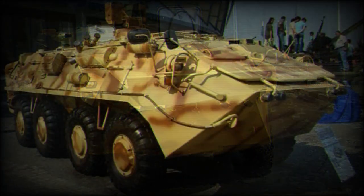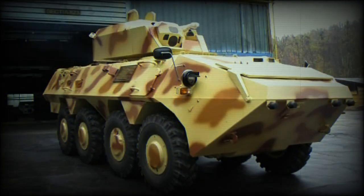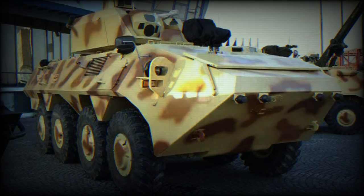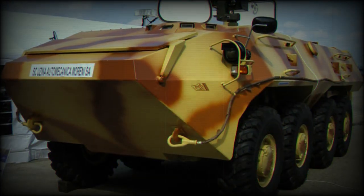The SAW-2 armoured personnel carrier is powered by a turbocharged diesel engine developing 360 horsepower. The engine meets Euro 3 emission requirements and is mated to an automatic gearbox. The vehicle is fitted with a central tyre inflation system, which improves mobility over difficult terrain. This APC is also fitted with a self-recovery winch.